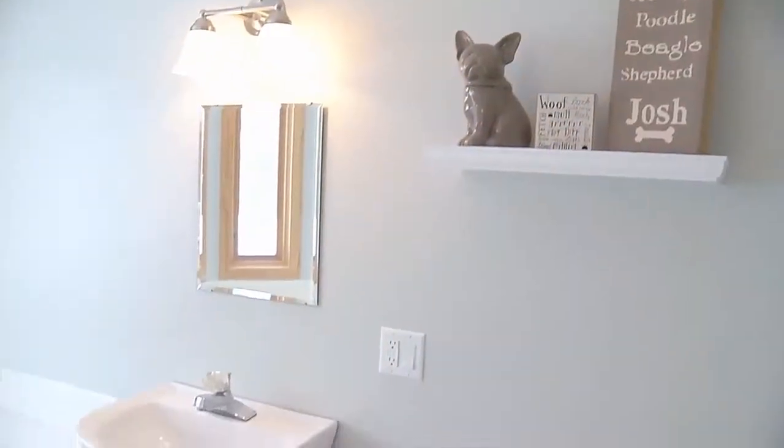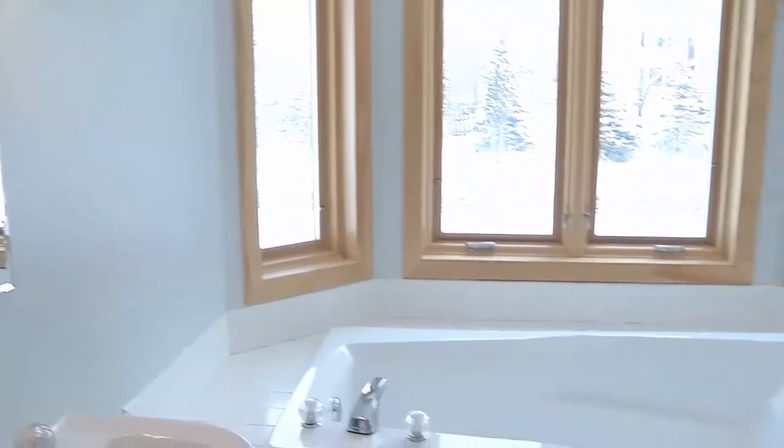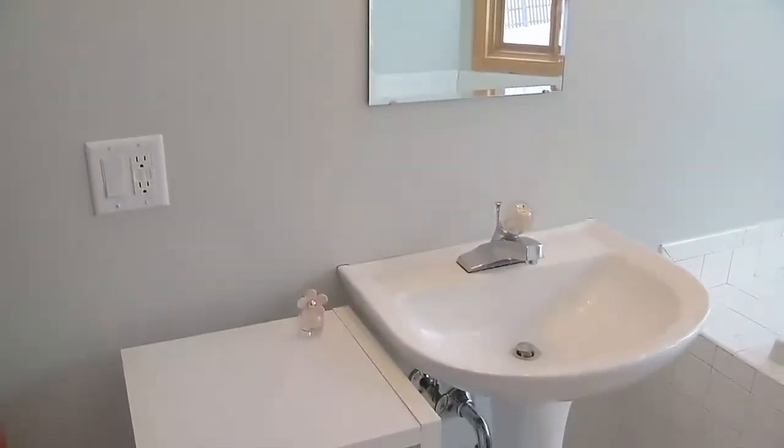In the master bathroom, they changed all the fixtures. Everything's white and bright and you can put any color in there you want. You've got the separate garden tub and a shower. More windows too — very bright. And again, you need no curtains on any of the rooms in this house. A lot of them do have the built-in blinds, which is convenient.